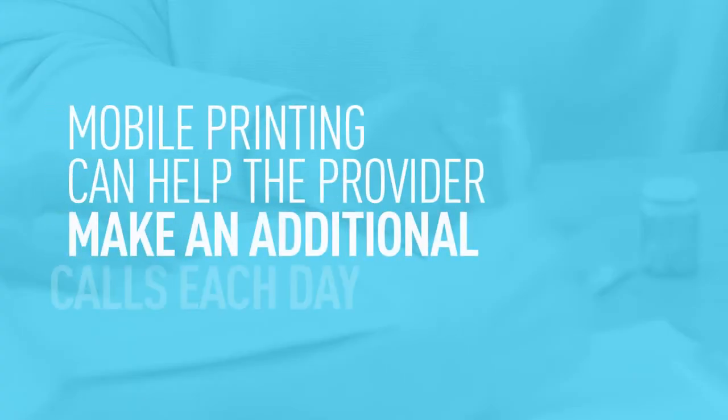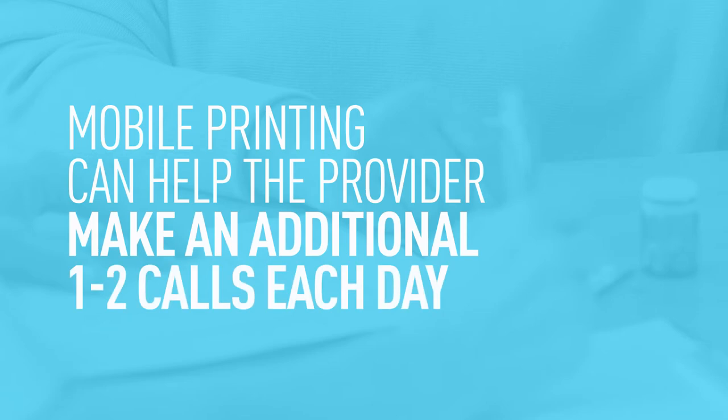For those folks who have adopted mobile printing as part of their normal workflow, this has probably been one of the most profound business impacts on a home health care provider. It's actually like giving back to the home health care provider one or two extra calls a day.